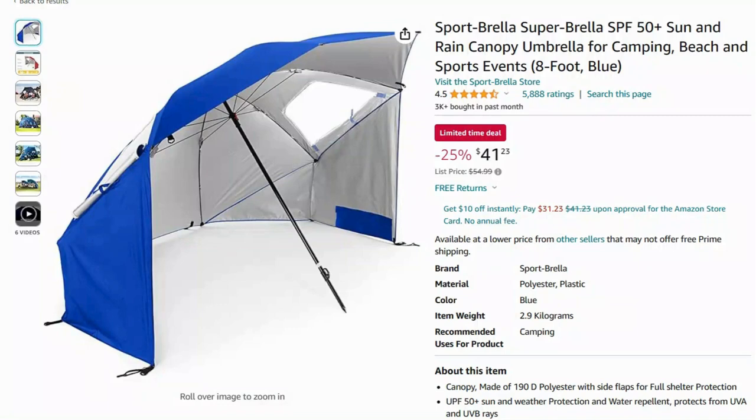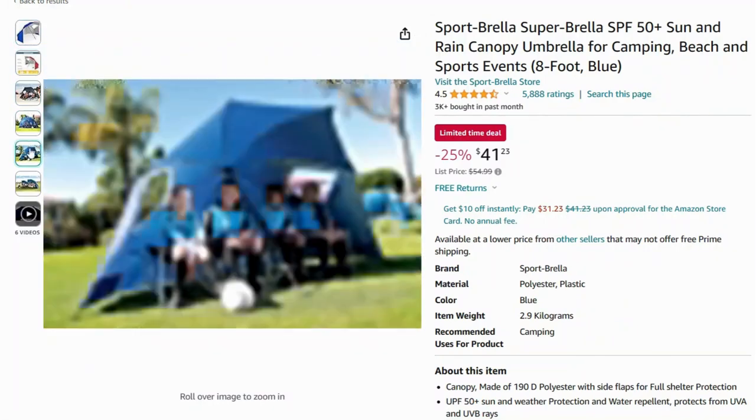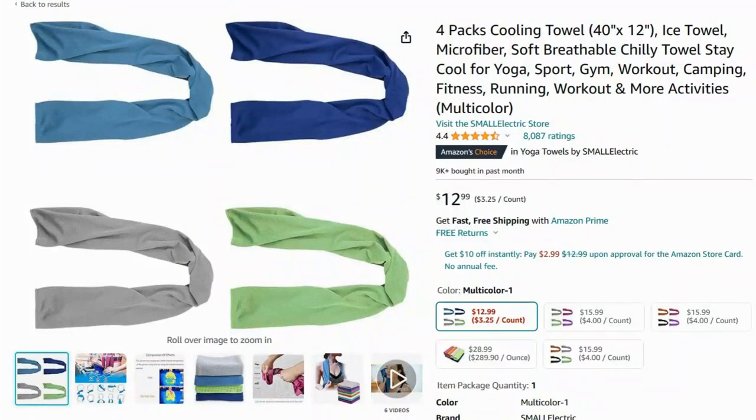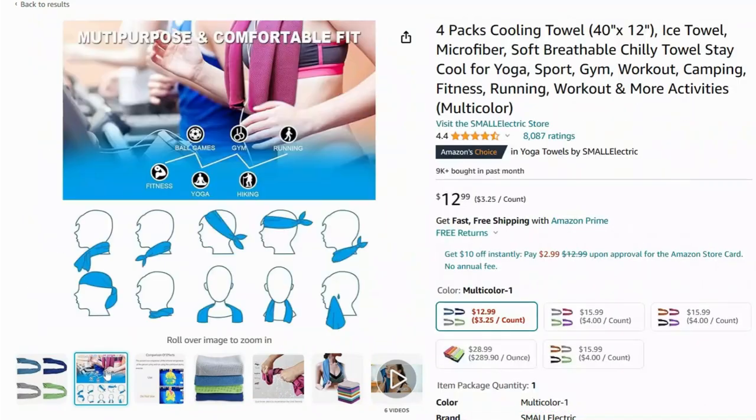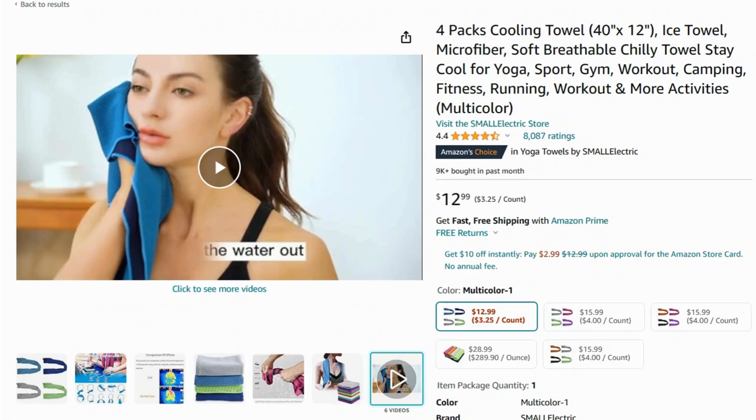Protect yourself from the sun with this easy-to-set-up beach tent. It provides UPF 50+ protection and plenty of space for the whole family. Beat the heat with these cooling towels — just wet them, wring them out, and snap them to activate. They'll keep you cool for hours.